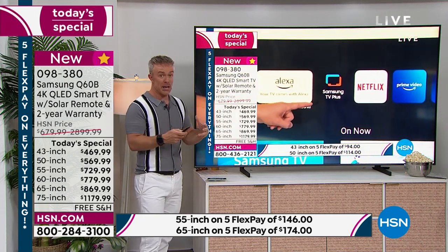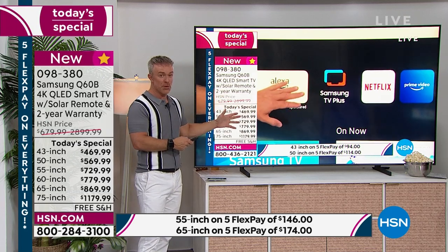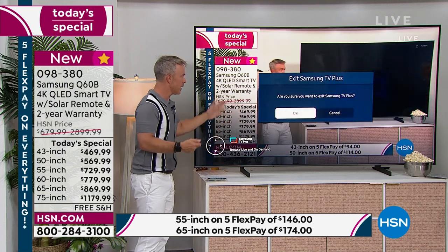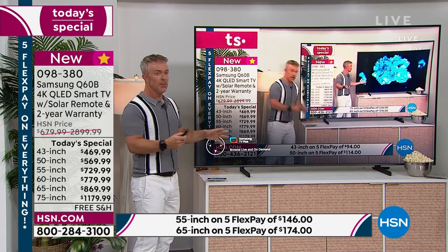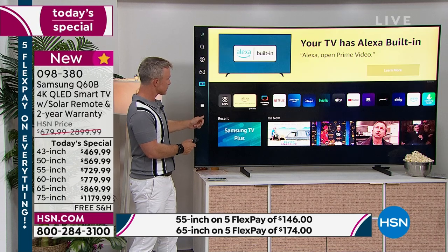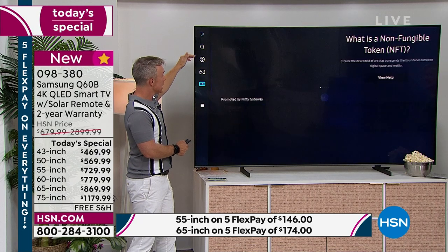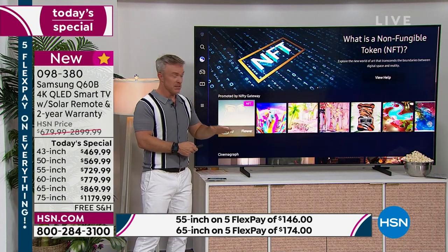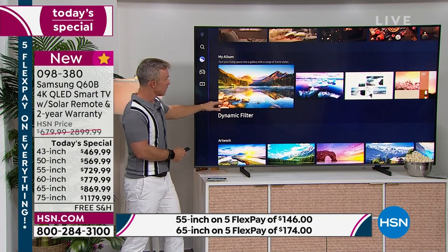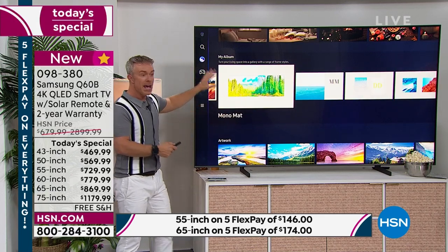The big thing is getting it home and knowing it can perform and do so much without being complicated — because if it's too complicated it was a waste of money. Let's show ambient mode, because this is one Suzanne takes advantage of on her Samsung at home. Ambient mode is not in all Samsung TVs. You can pick from pre-loaded content, load your own content, or use the SmartThings app to put in family photos or vacation photos.